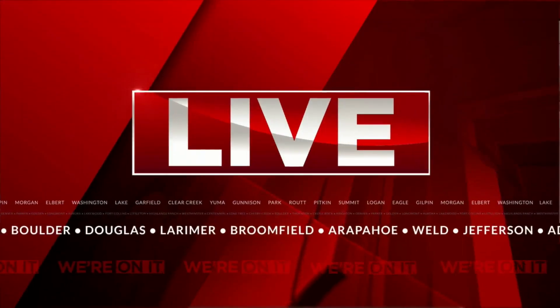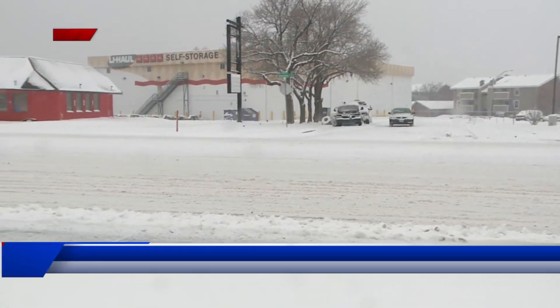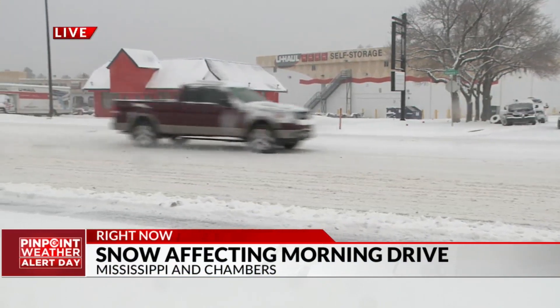Let's go to the Aurora area. This has kind of been all over the place out in Aurora this morning. Right now we are on Havana. I want to give you a look at the road because this is probably one of the main roads that is in the worst shape that we have seen in the Aurora area.